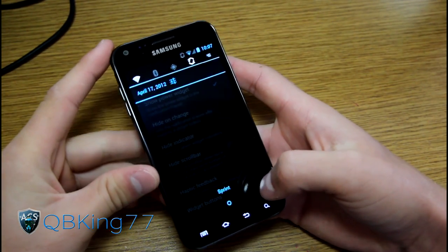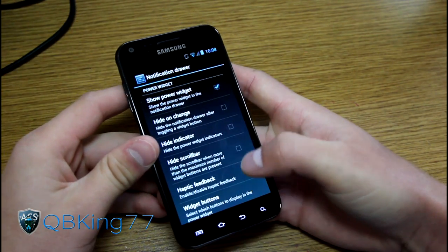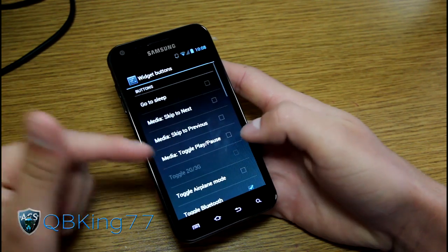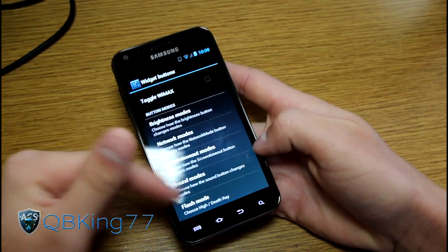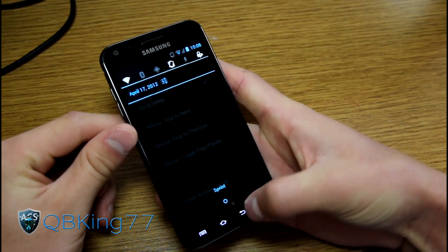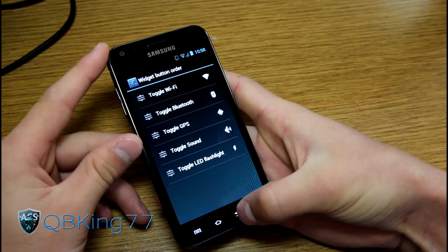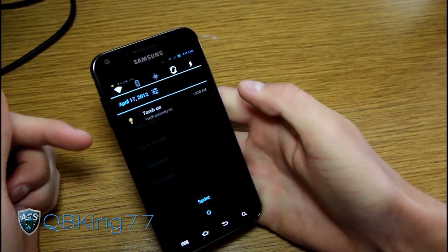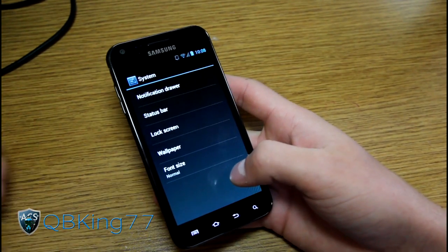In the notification drawer, at the top you've got your quick panel widgets: Wi-Fi, Bluetooth, GPS, vibrate, and 4G. And yes, 4G does work. You can actually edit those widgets — go to widget buttons and choose which ones show up. There are a bunch of different options; for example, I can add 'go to sleep' and it gets added to the top. You can also go to widget button order and change the order of the ones you like.